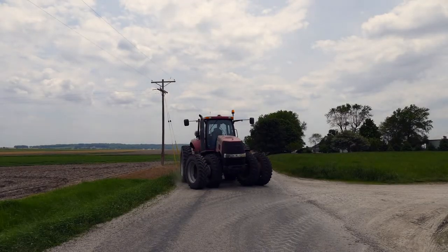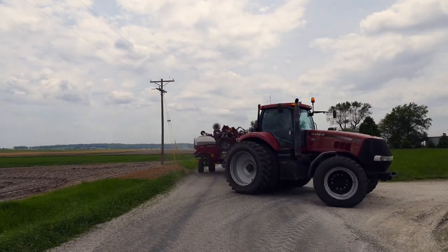Crop insurance is extensively used. It's used on over 85% of the acres for corn and soybeans in Illinois. That which is planted is insured. And the single most popular crop insurance product is RP.